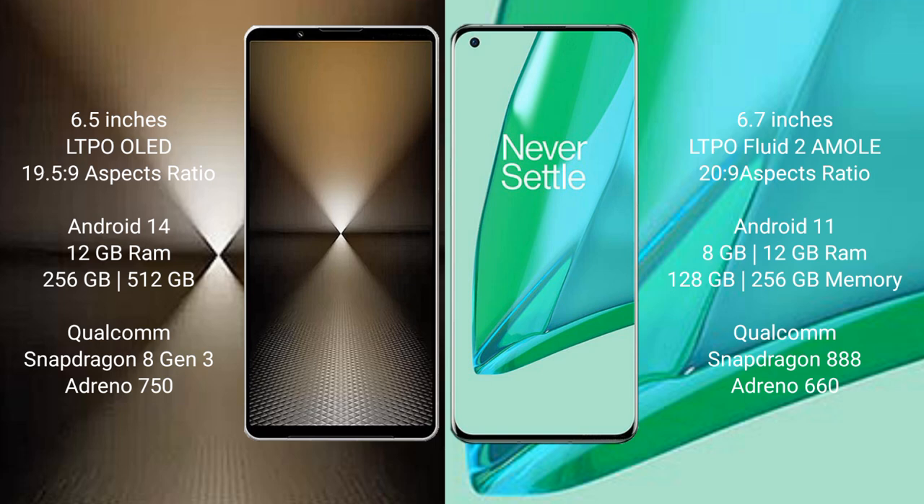Sony Xperia 1 Mark 6 runs on the Android 14 operating system. OnePlus 9 Pro runs on the Android 11 operating system.